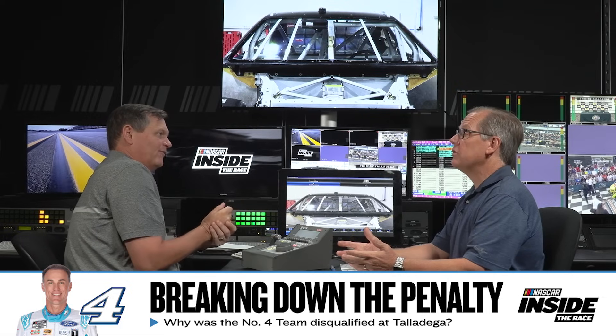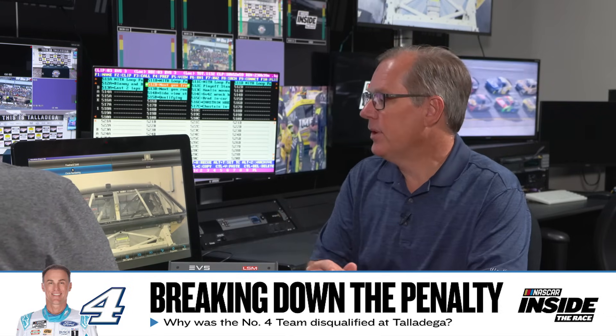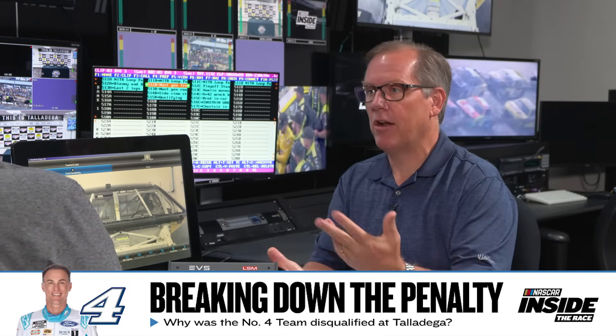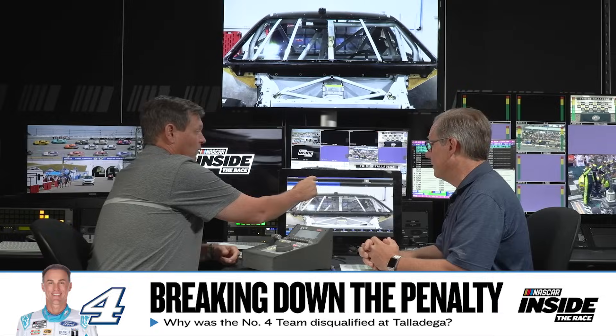Those are the bolts that were not tight on the number 4 car of Kevin Harvick. Don't know which ones — could have been the bottom, could have been the top, could have been the sides. But this is an area where back in our days we would play with the windows to find opportunities to make these cars better.